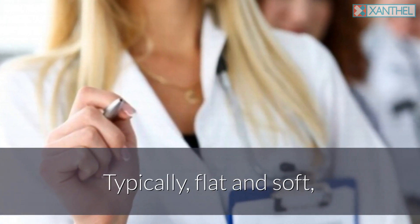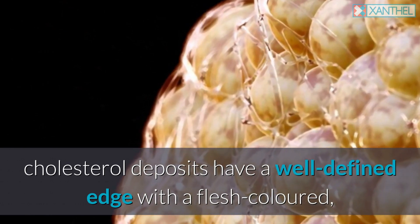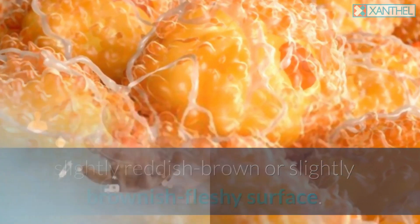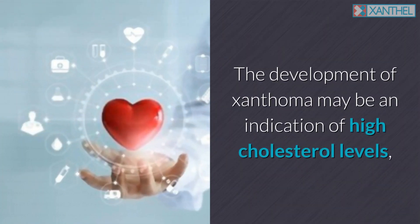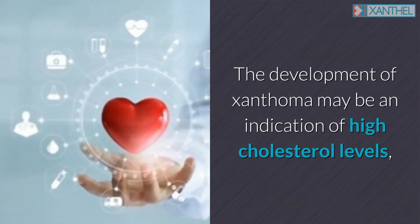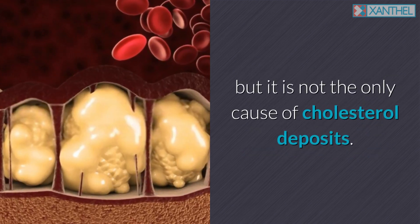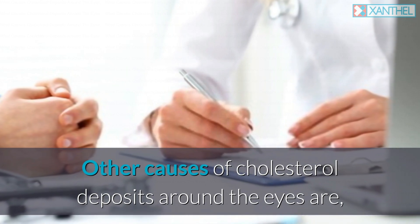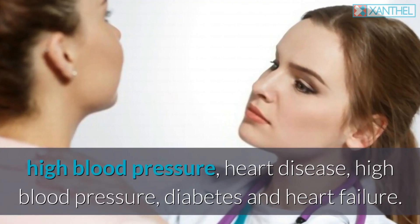Typically flat and soft, cholesterol deposits have a well-defined edge with a flesh-colored, slightly reddish-brown or slightly brownish-fleshy surface. The development of xanthalasma may be an indication of high cholesterol levels, but it is not the only cause of cholesterol deposits. Other causes of cholesterol deposits around the eyes are diabetes, high blood pressure, and heart disease.